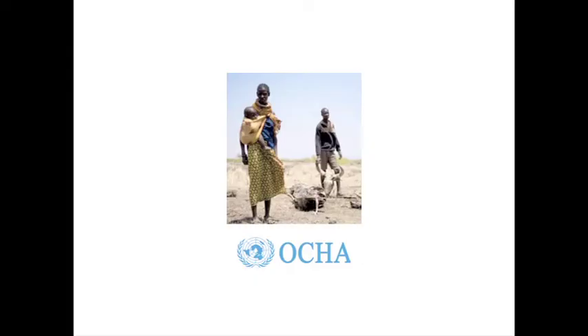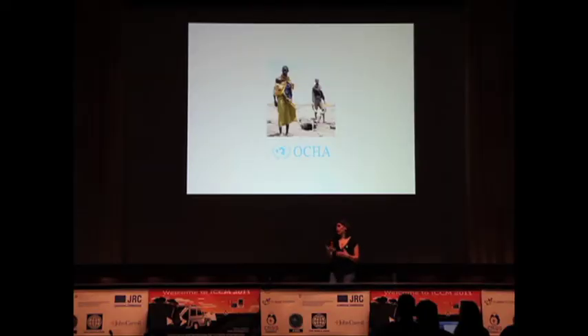OCHA are doing something really interesting. In their Nairobi office they're just using it to interact with their staff — to tell them security alerts and remind them about reports. They're finding that SMS is a really easy way to get hold of people in East Africa.